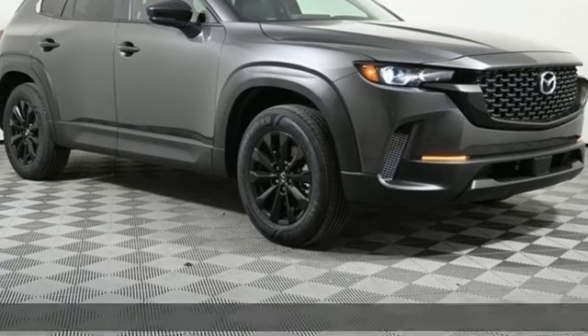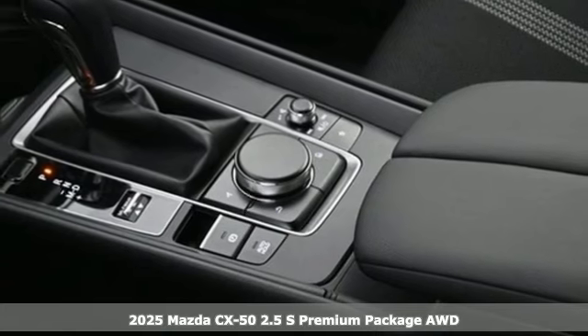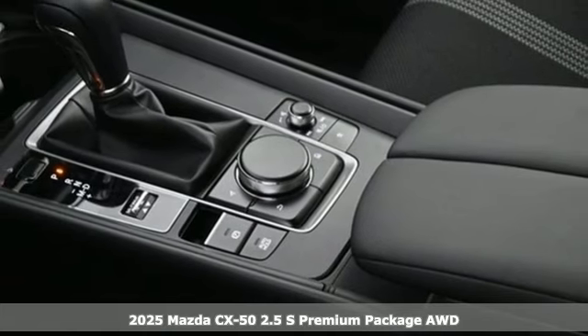It's a new 2025 Mazda CX-50, built to accept the invitation anytime curiosity comes calling.